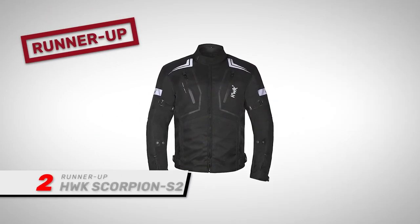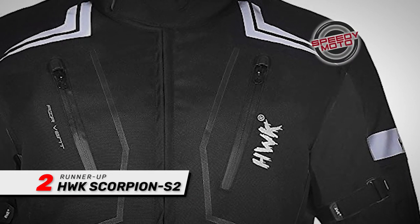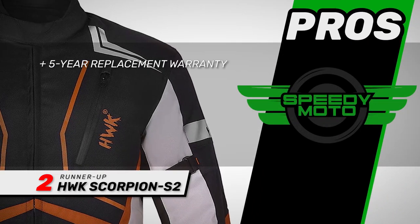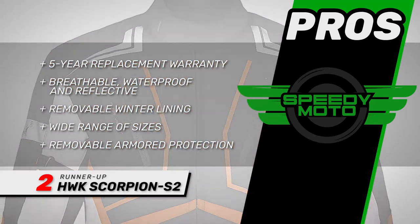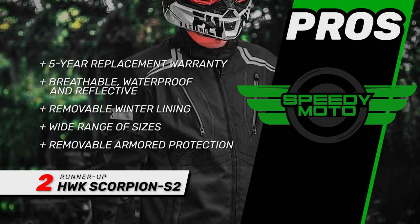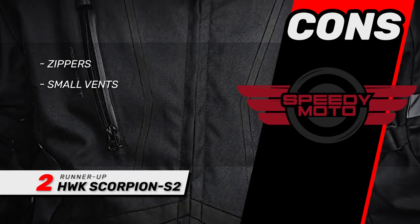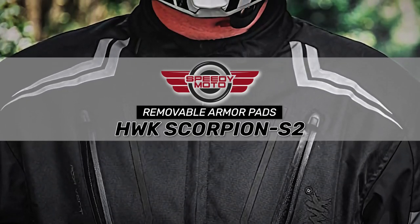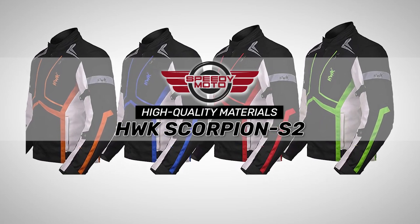Next, we have the runner-up: the HWK Scorpion S2. This is a great summer jacket that's adaptable to a variety of conditions — it's waterproof, breathable, and has effective ventilation. It's available in a range of sizes and five color combinations, so you're sure to find one that fits you perfectly. Its pros are: it has a five-year replacement warranty, it's breathable, waterproof, and reflective, it has a removable winter lining for multi-season use, it's available in a wide range of sizes from XS to 5XL, and it has removable armored protection to the back, elbows, and shoulders. However, the zippers can be unreliable and the vents are on the small side. The bottom line is: it has removable armor pads on different places on the jacket for better protection, this jacket is 100% waterproof to protect against the rains, and there are high-quality materials used in the manufacturing of the jacket.